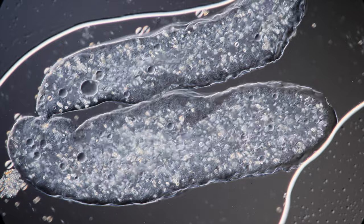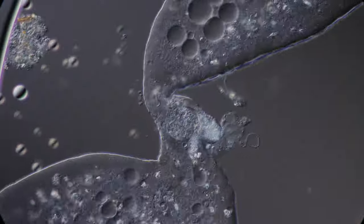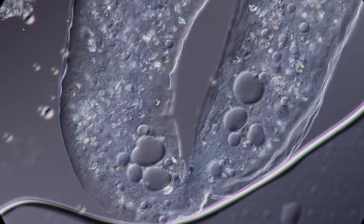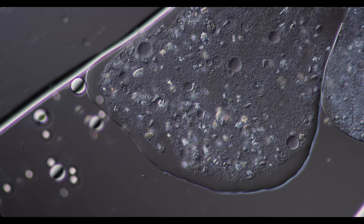Usually amoeba quasi-legs manifest as thick lobes or protrusions of the amoeba cell. The sheer size allows the study of the plasma movement within. You can observe how the cellular plasma and its contents flow in the lobe, pushing it forward.